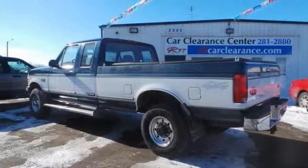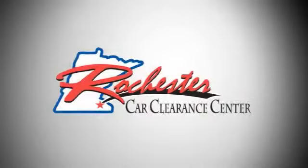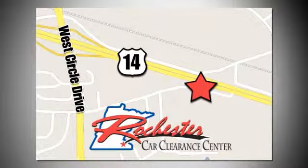Stop by, call, or email us today. At Rochester Car Clearance Center, you get our best price, bottom line. We are conveniently located on Highway 14 West near West Circle Drive.